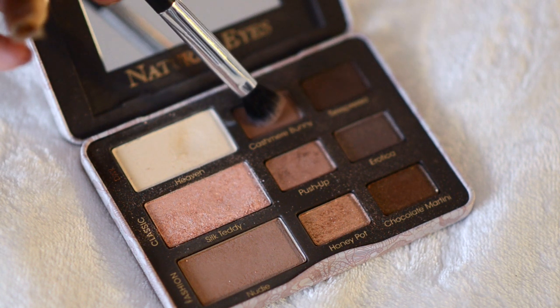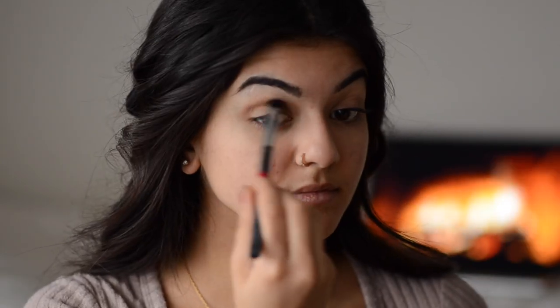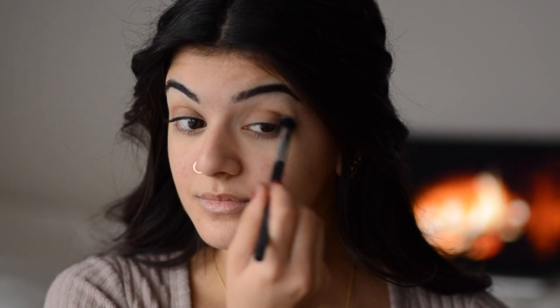Next, I'm going to grab my Neutral Eyes palette by Too Faced and grab the color Cashmere Bunny. It's just a soft matte brown nude color and I'm going to use it as our first transition shade with a fluffy brush. I use this more in the crease because it kind of blends and defines at the same time.